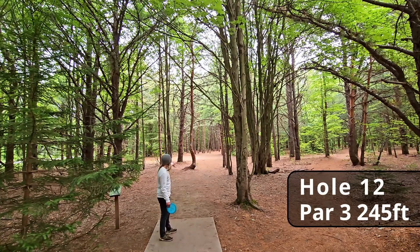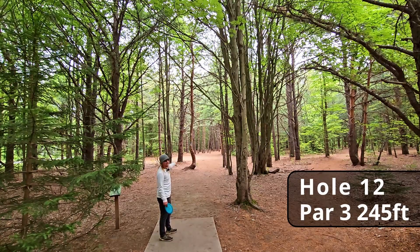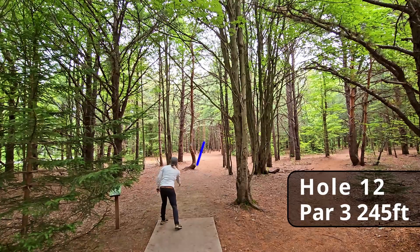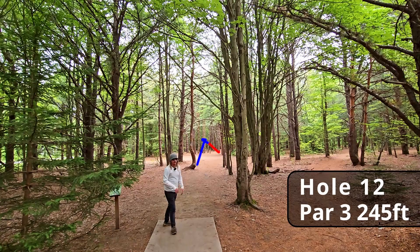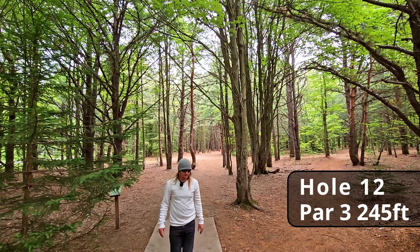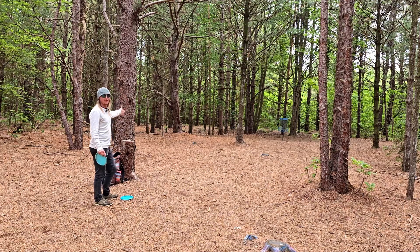Hole twelve, 245 feet — this is a really good sidearm hole, or you can go with a big turnover shot but the line's really hard to hit. Dang it — we landed in the fairway though. The tree kick was not the end of the world but it would have been really nice to see that shot play out. We still have about 65 feet for the birdie. Good run for the par.